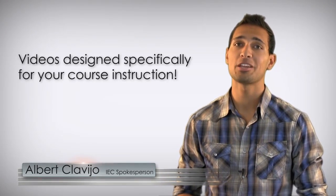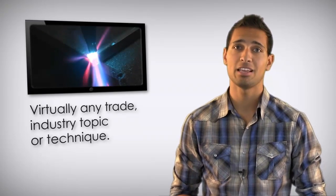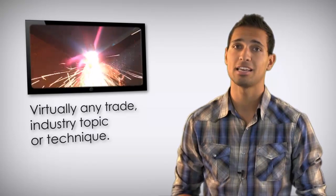With CTE Skills, you can bring the field trip to the classroom with streaming video designed specifically for your course instruction. Why try to imagine a technical process when you can witness the actual procedure through the CTE Skills library? We provide high-quality career-oriented content which is continually updated. Virtually any trade and industry topic or technique is available.